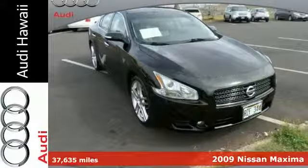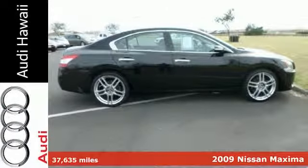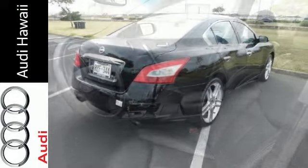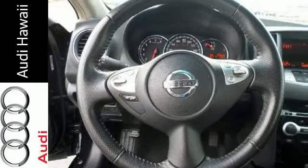Audi Hawaii presents this 2009 Nissan Maxima four-door sedan V6 with sharp, attractive exterior styling, a classy cabin, and plenty of power on tap — and at a smart price tag, the Maxima is sure to be a contender in the midsize performance sedan category.